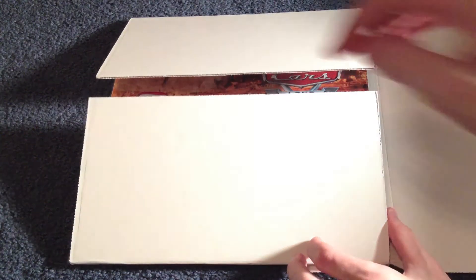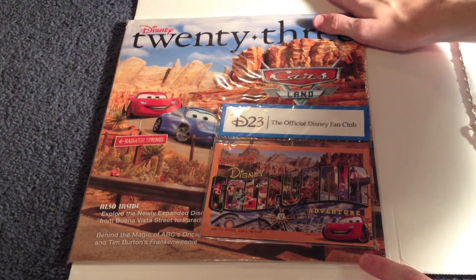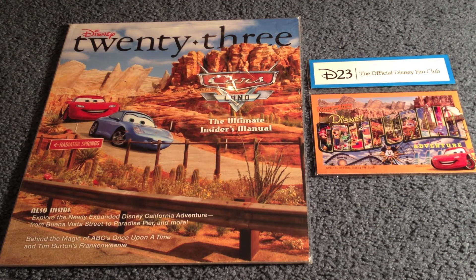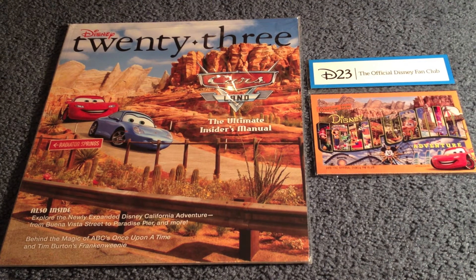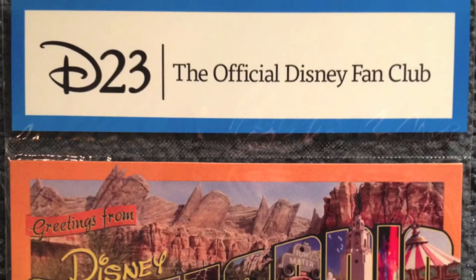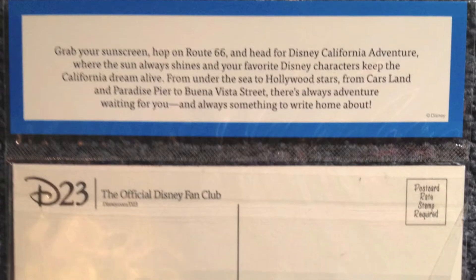It opens just like this and we can see the Disney 23 magazine safely secured under these layers. Once taken out of the enclosure, we can see the actual magazine on the left and the unique D23 prize on the right. The gift for this edition is a selection of Cars Land postcards, but I did not open it.